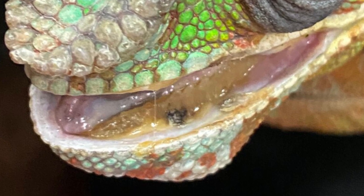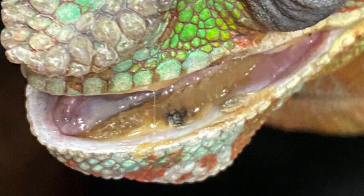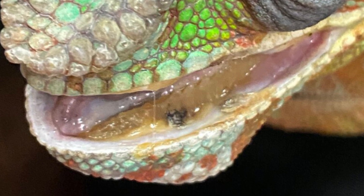Early signs of this disease include a gum line stained with a brownish-yellow matter which surrounds the periphery of the gums and teeth.